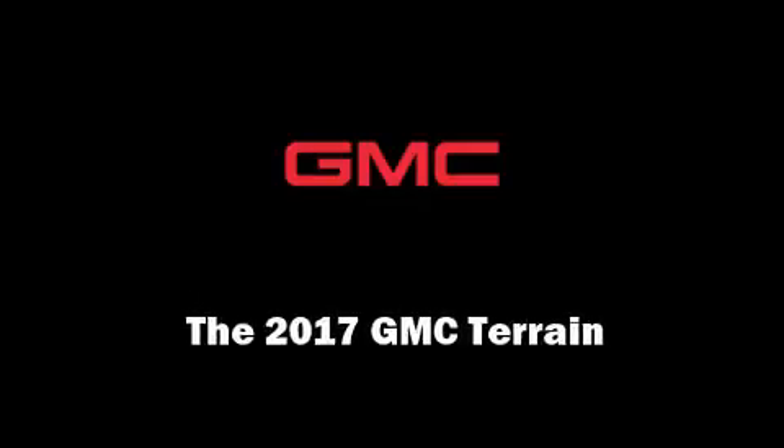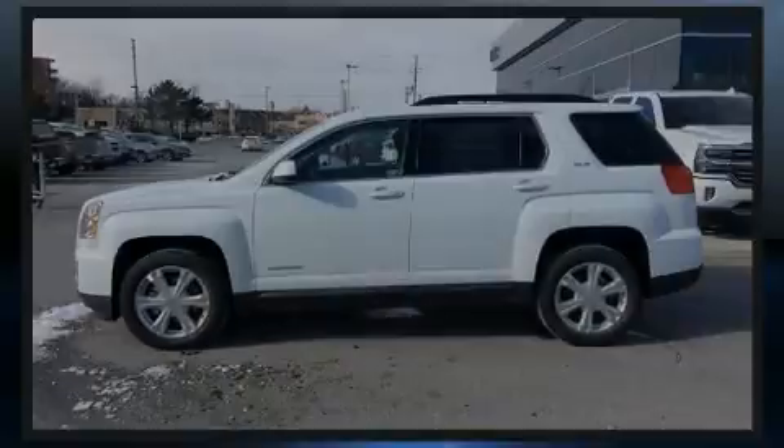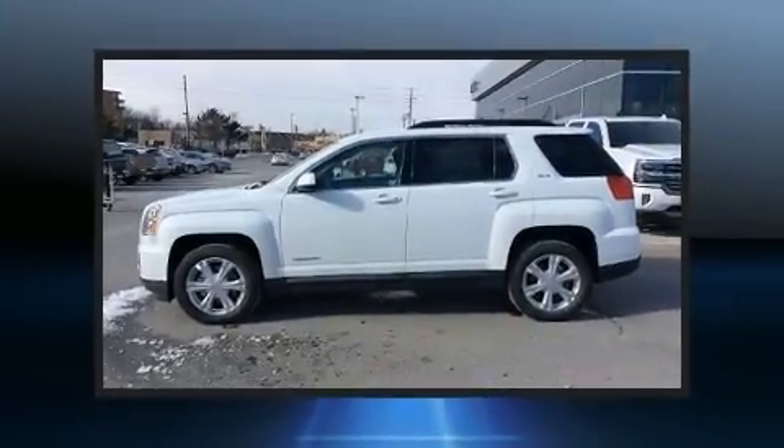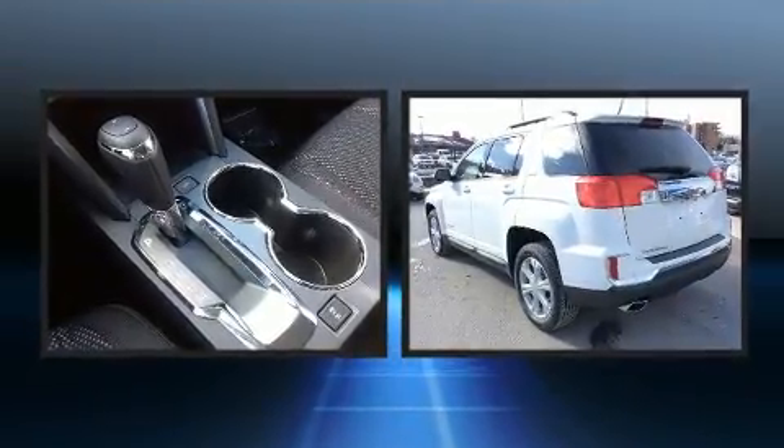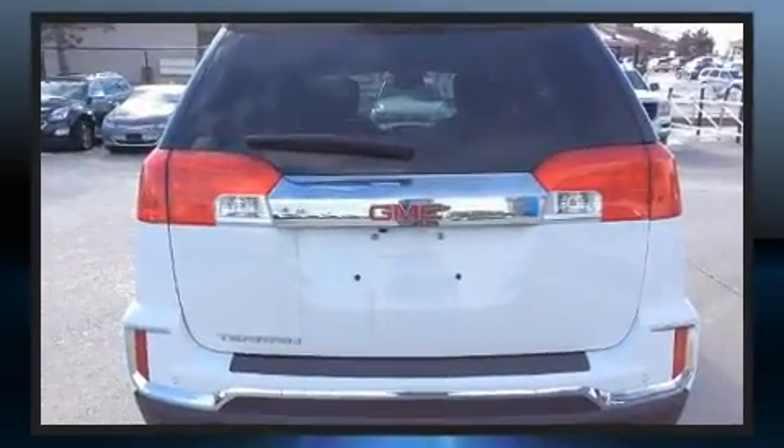Discerning drivers will appreciate the 2017 GMC Terrain. Smooth gear shifts are achieved thanks to the 2.4-liter four-cylinder engine, and for added security, dynamic stability control supplements the drivetrain.